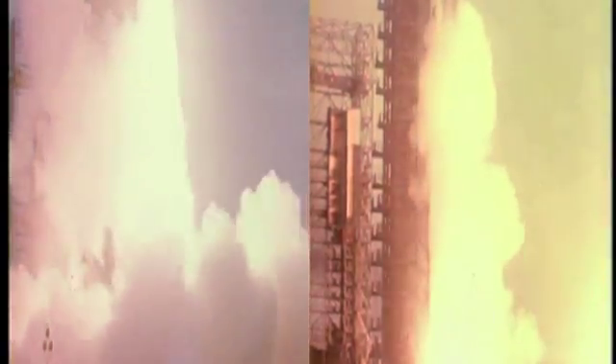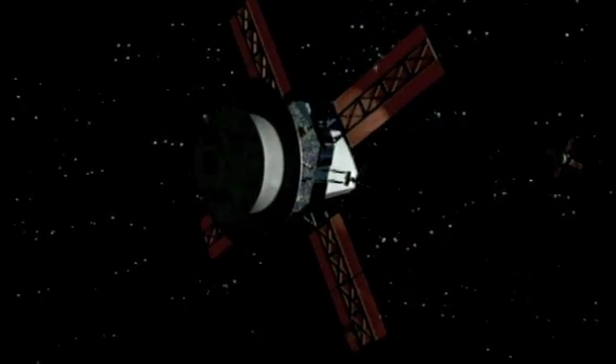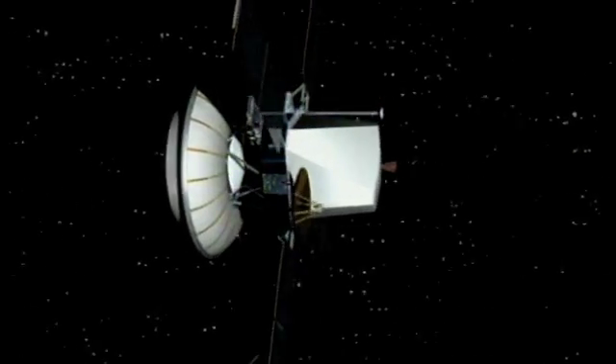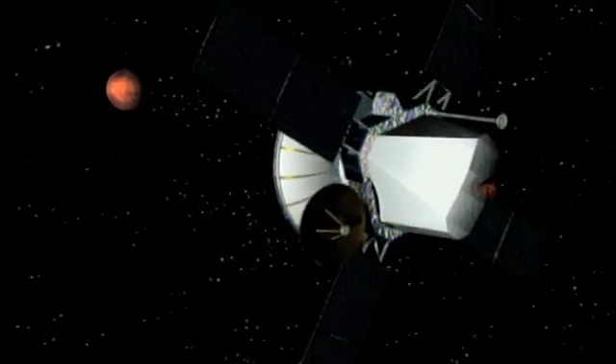In August and September of 1975, two large, nearly identical spacecraft were launched from Cape Canaveral, Florida. Vikings I and II, named for the fearless Nordic explorers of Earth, would give humans, finally, a close-up look at this alien world.